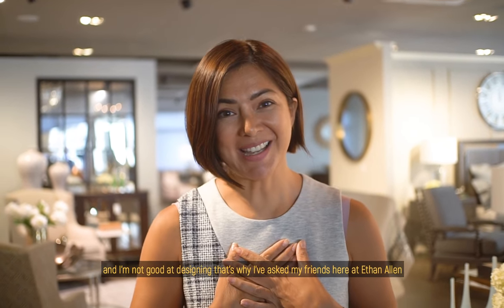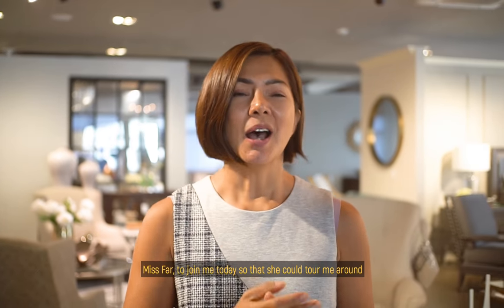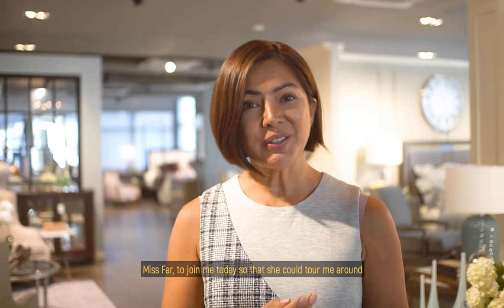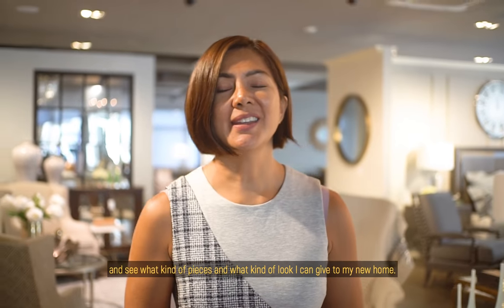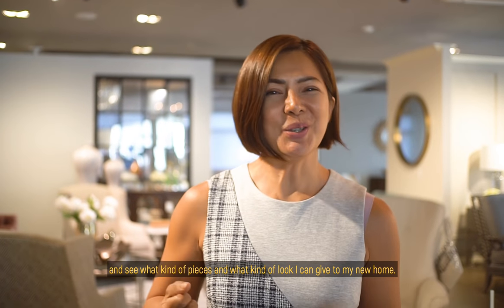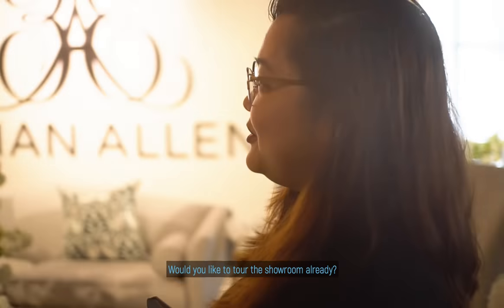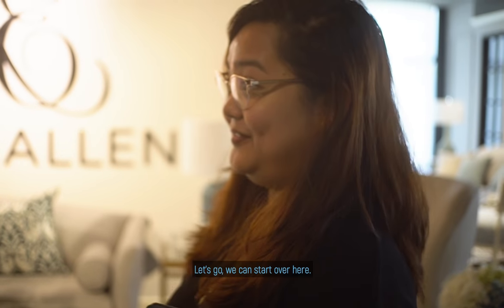I don't want to design it myself, so I've asked my friend here at Ethan Allen, Ms. Farr, to join me today so that she could tour me around and see what kind of pieces or what kind of look I can give to my new home. Hi Ms. Alice! Would you like to tour the showroom already? Yes, let's go.